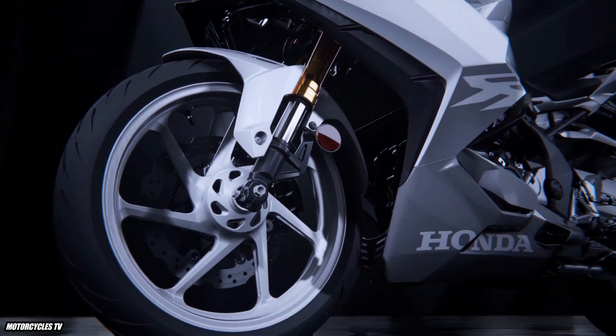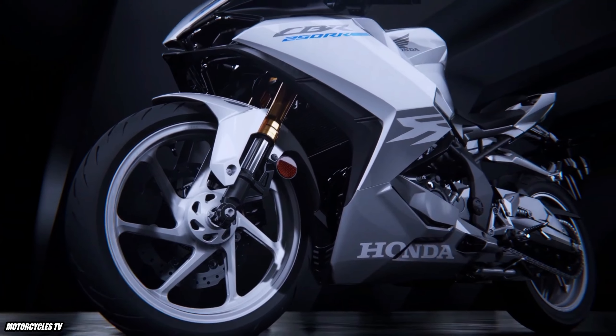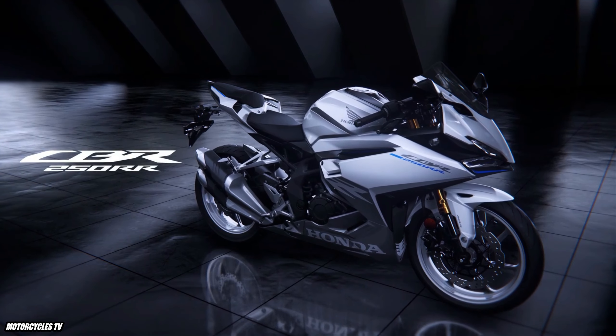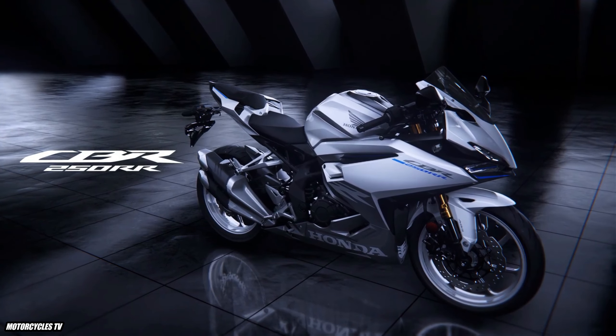2023 Honda CBR250RR Super Sport Super Bikes Reveal with Price. Honda in Japan announced the new Honda CBR250RR, that is the Super Sport Super Bikes' most popular motorcycle.